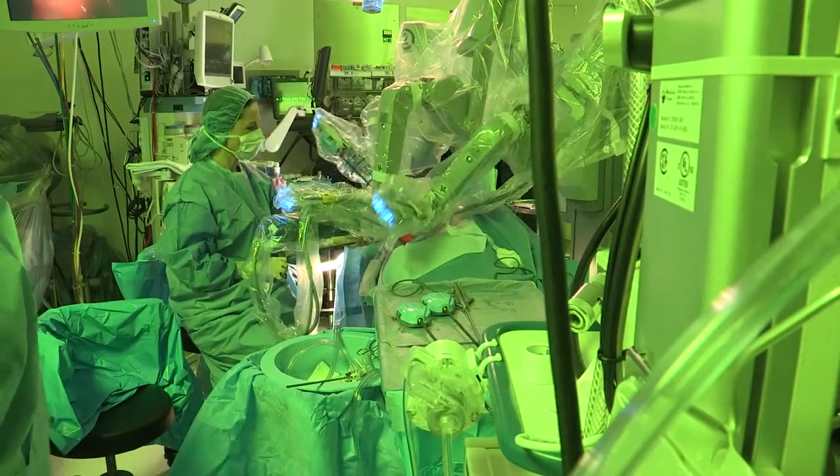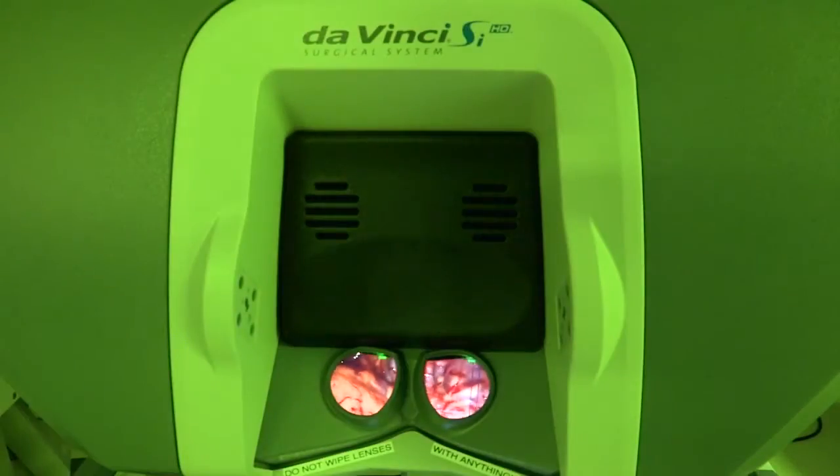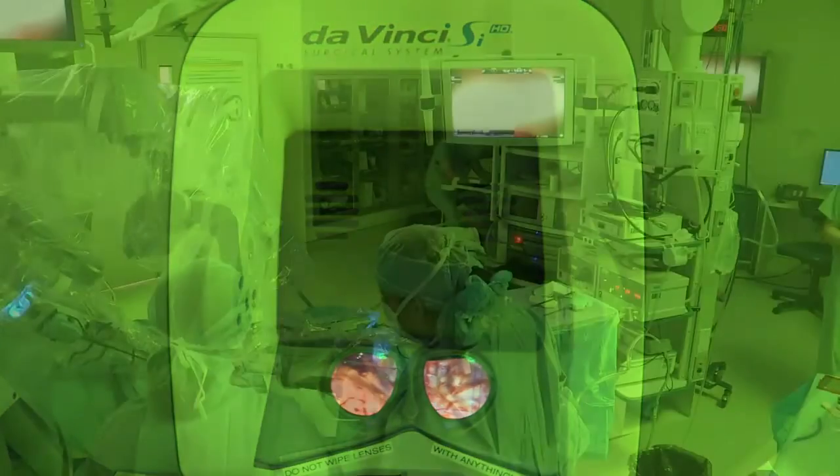The first surgery yesterday went very well. The fact that everything went on time and according to schedule — with on-time starts, adherence to the scheduled case times, and no complications — you couldn't ask for a better outcome. We had multiple surgeons in the room as well as other members of the surgery and operating room team. In addition, the case was able to be transmitted to the conference room for those who also wanted to observe.